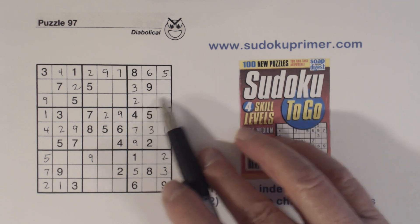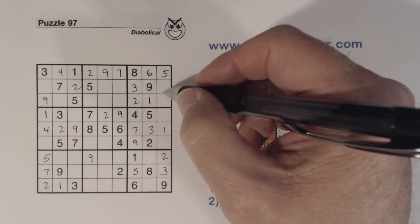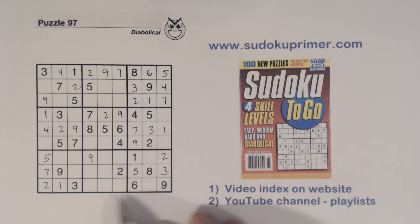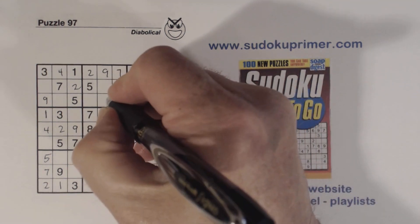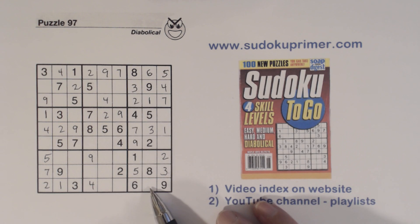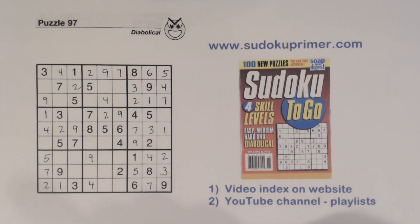Box three — that's got to be a one right there, and we're missing four and seven so we can put those in. Looking at row nine, we're missing four, five, seven, and eight — there's five, seven, and eight so it's a four, and there's a four right there. Now we're missing five, seven, and eight; with the four-seven twins we found earlier we can solve those. Then we're just missing five and eight right there, so we can fill those in.